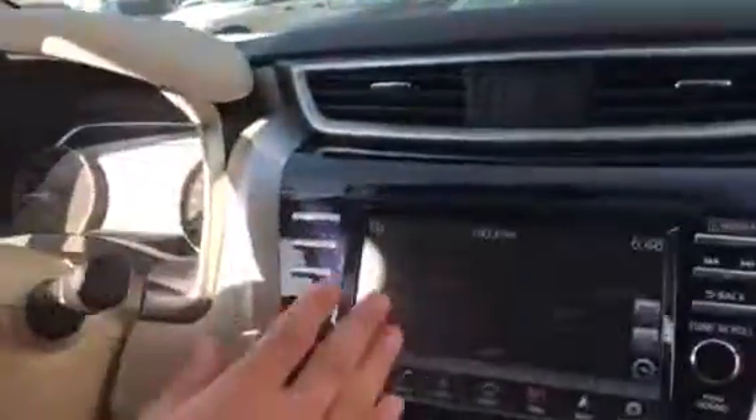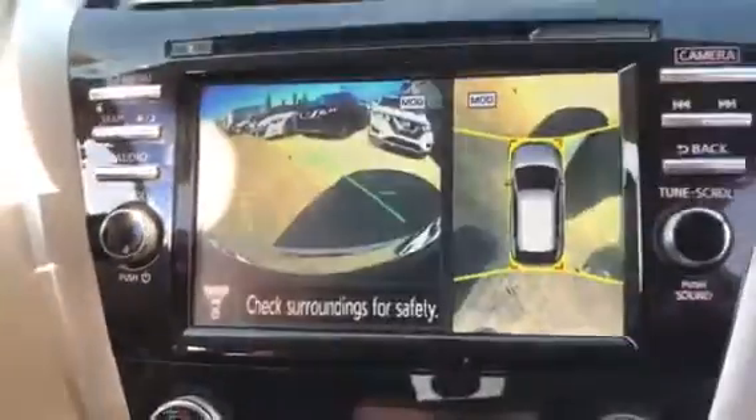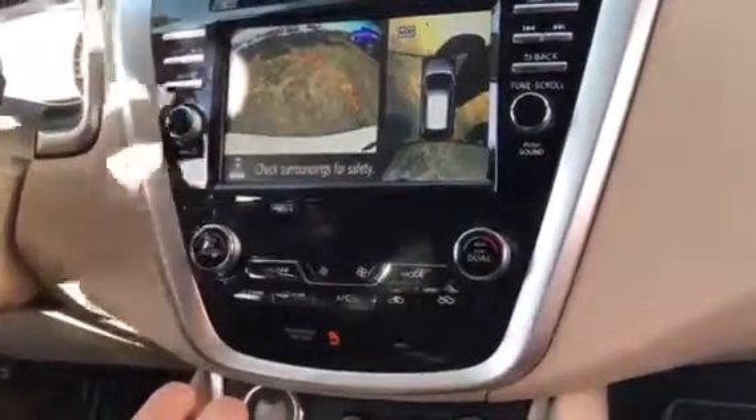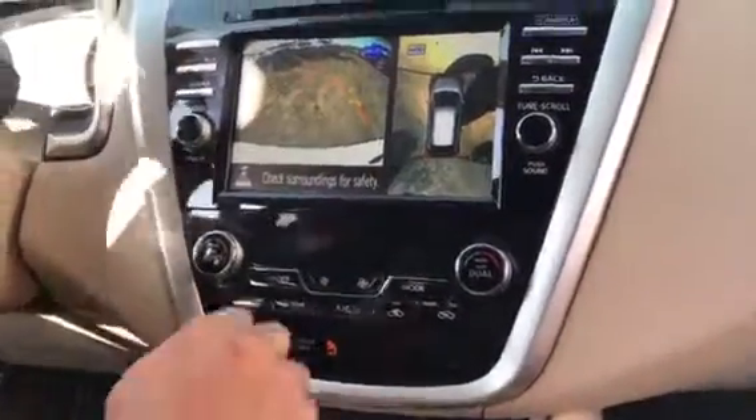So with this navigation, you have your audio with your camera. That'll show you real quick — your round view, front view, and then your back view, just like so. The lines actually go with the steering as well, which is really nice.